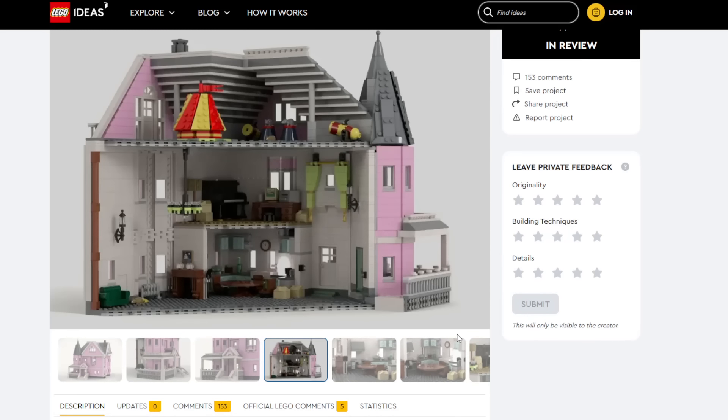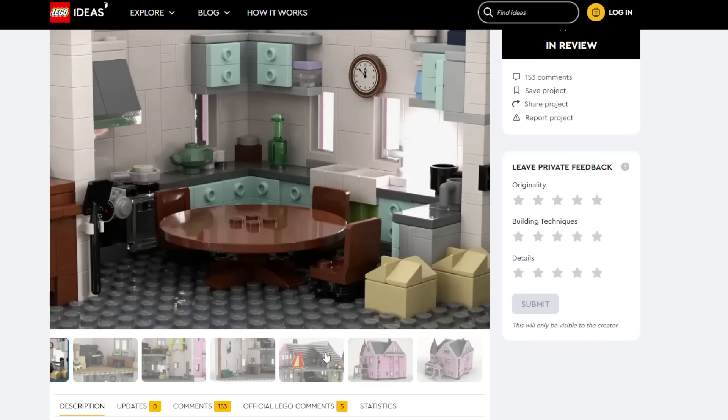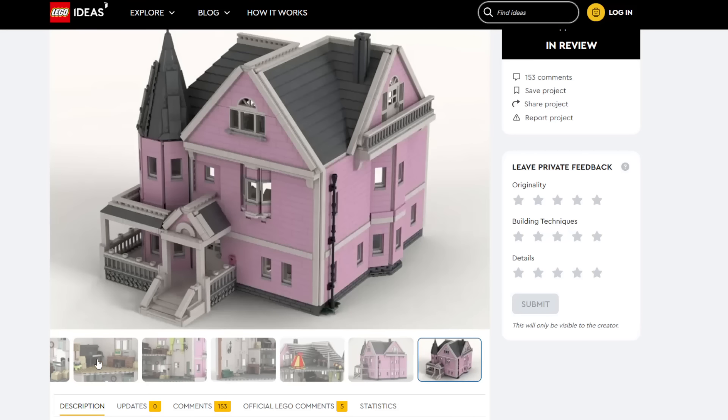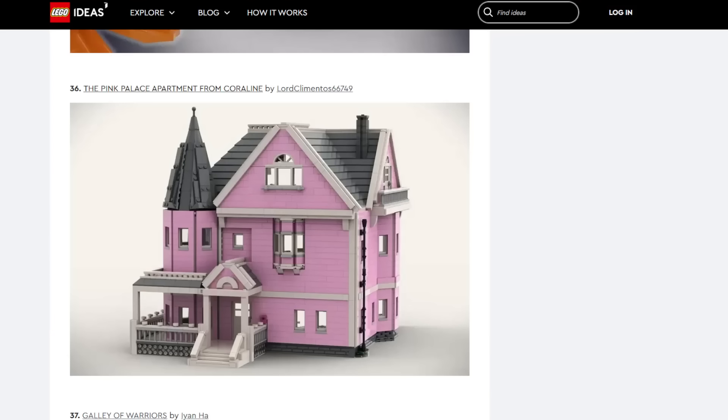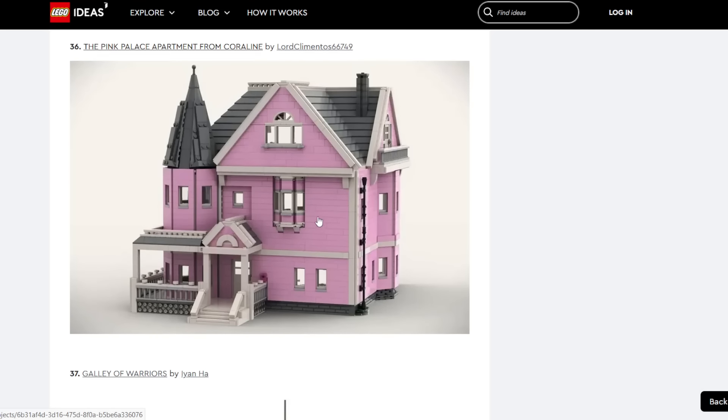There's another Pink Palace Apartment — wow, two in one review period! This one doesn't seem to have many figures, so I think this one has less of an edge than the last Pink Palace apartment. But having two in one review period means there's popularity and people want this made, which gives all the more reason for one of them to be selected. The other one has more figures so I think that one will be selected, but gorgeous builds for both. I hope LEGO Coraline is made and I think there's a possibility.